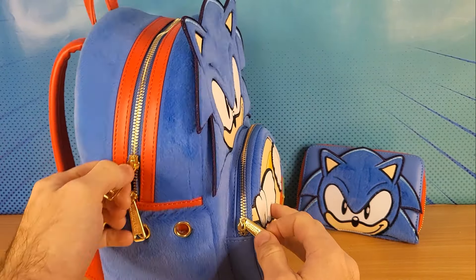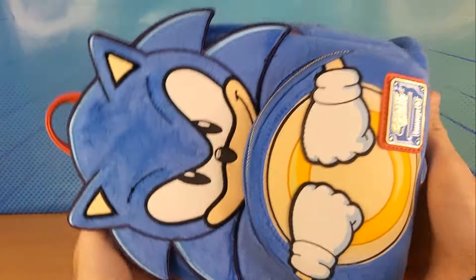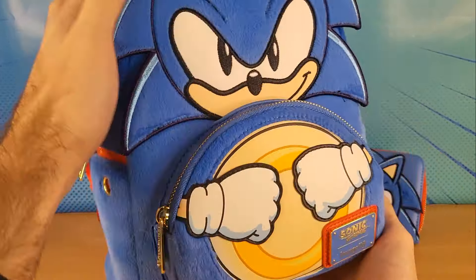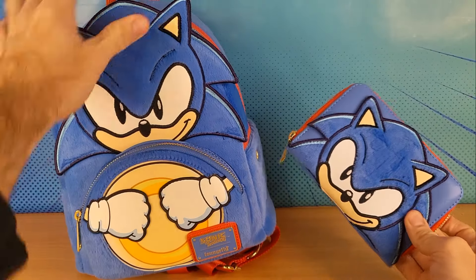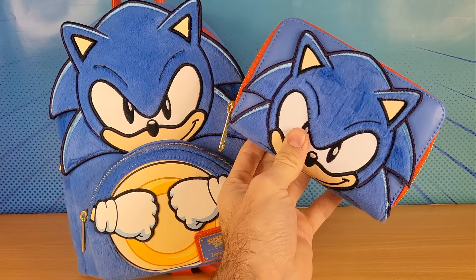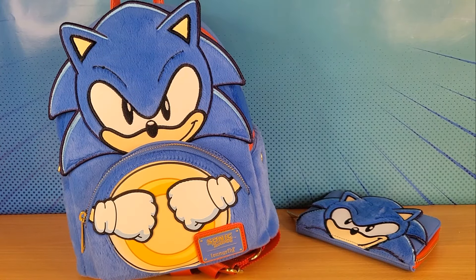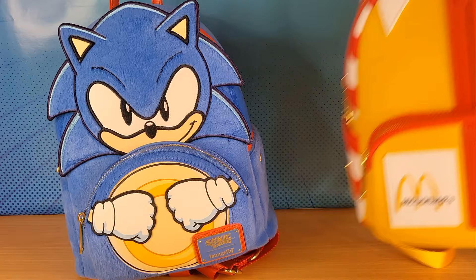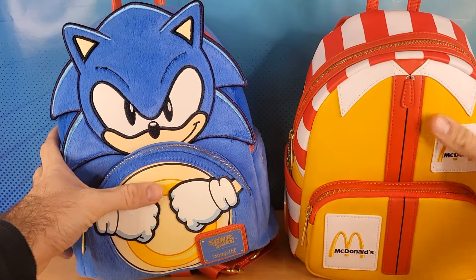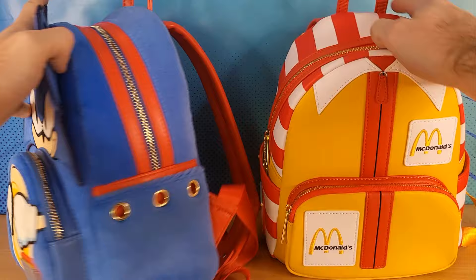So it's quite well designed, quite well done. Very cool Sonic Loungefly backpack — they make really cool backpacks and wallets. This is not the first Loungefly item I've ever bought. Let me just compare the Sonic one with this McDonald's one. Same shape, same style.